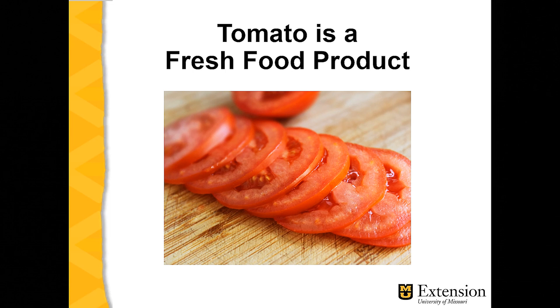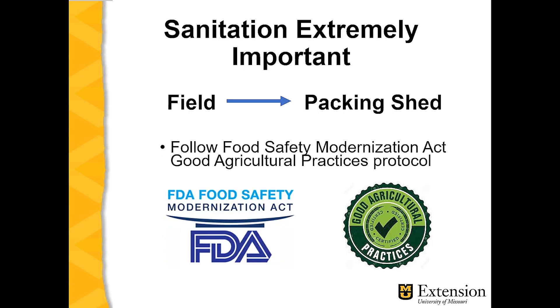First of all, it's important to note that tomatoes and most vegetables are a fresh food product. In terms of food safety, food safety specialists call for a kill step that essentially would heat the food product warm enough to kill all microbes, bacteria, and so forth. Fresh tomatoes don't go through a kill step, so it's extremely important that we adhere to proper sanitary conditions.